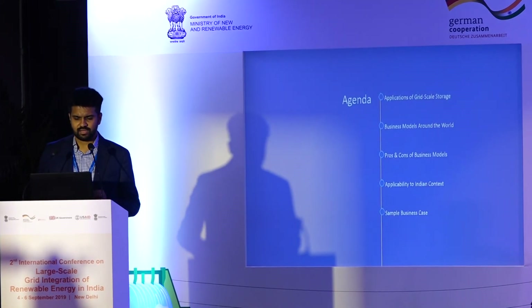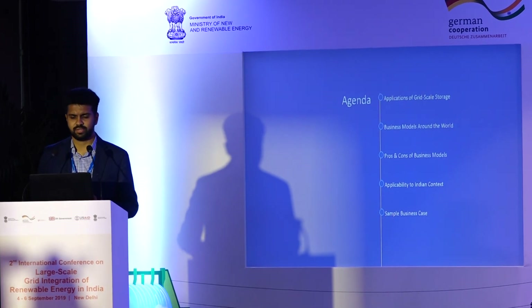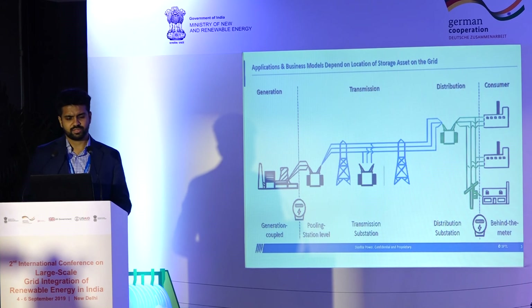So with that, what I'll briefly cover today is some of the applications of grid-scale storage that need to be kept in mind when thinking about business models, a brief look at business models around the world, pros and cons along with that, and then the applicability in the Indian context. The business model context depends a lot on the application and the location of a storage asset.